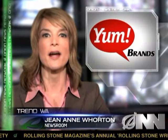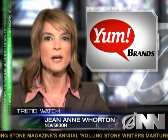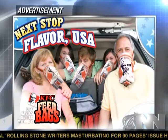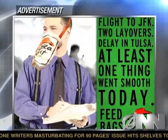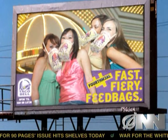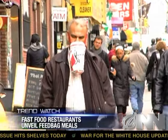Fast food giant Yum Brands unveiled a product innovation this week that may change the way America eats: the fast food feed bag. Beginning today, diners will be able to strap on the wearable menu item at participating KFC, Long John Silver's, Taco Bell, and Pizza Hut restaurants, making it easier than ever to eat on the go.